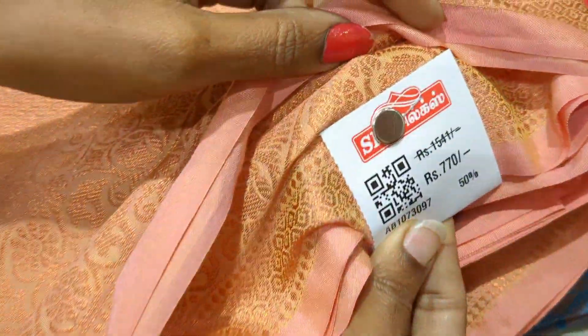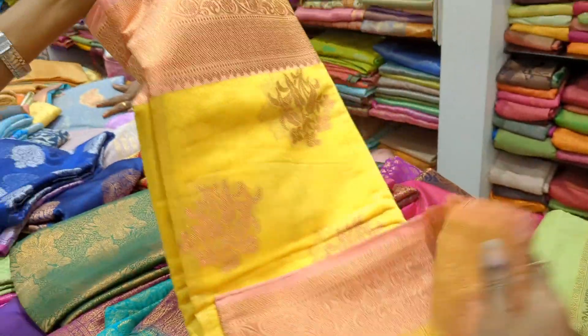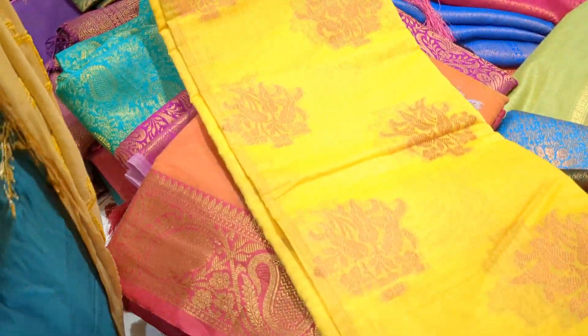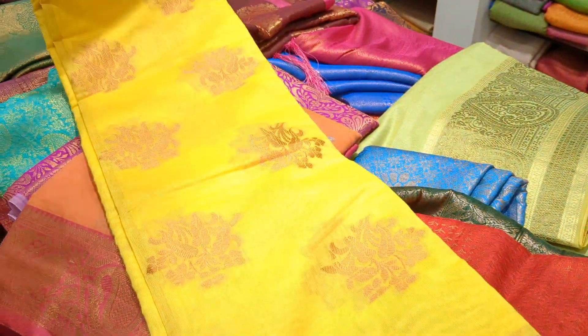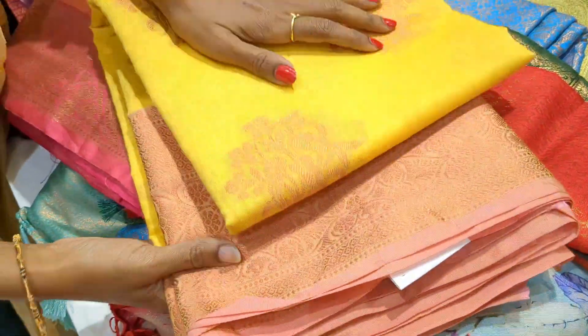We have 770 Rp. You can add a yellow with peach color border. We have a 50% discount.